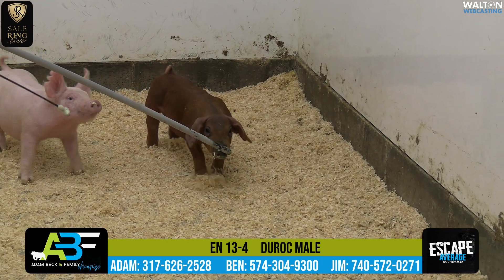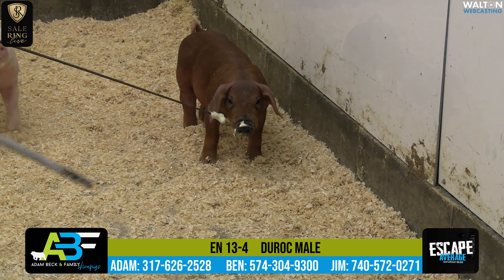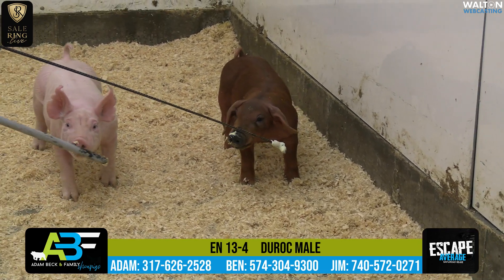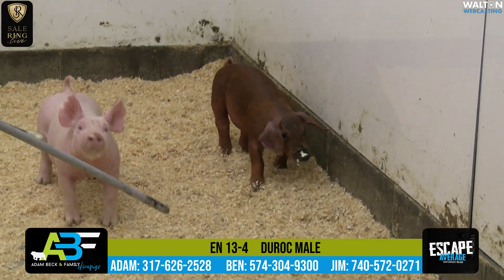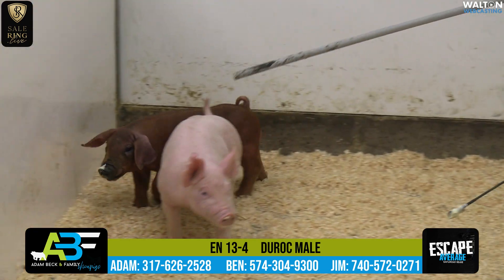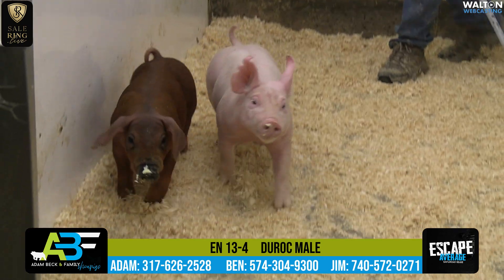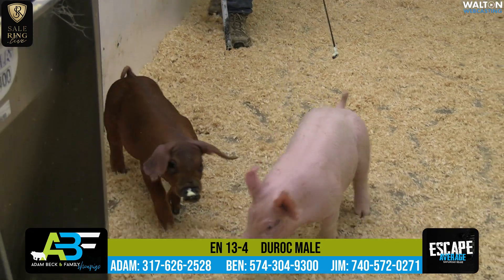The 13-litter hogs are going to be sired by Swing Your Sword up at Upper Hand — the boar that probably lost too early, because we've seen quite a few of these hogs that we've liked. That boar had been bred by Blaine Olson, and the Olson firm needs no introduction whatsoever. Those hogs have worked for us in the past, and we elected to use this hog on several sows, and we like what we're seeing.